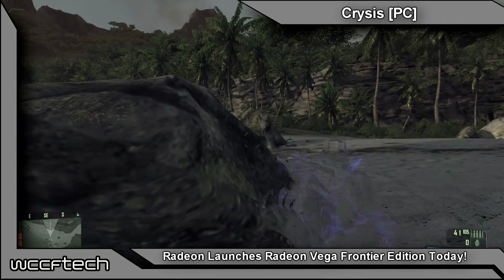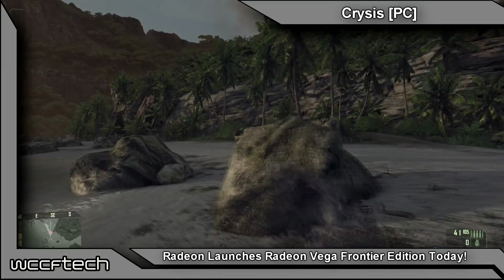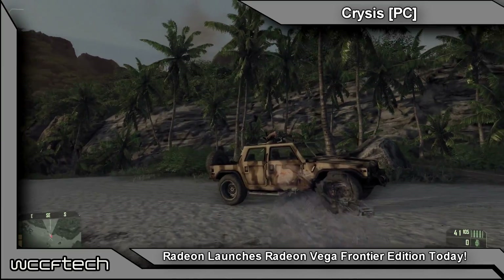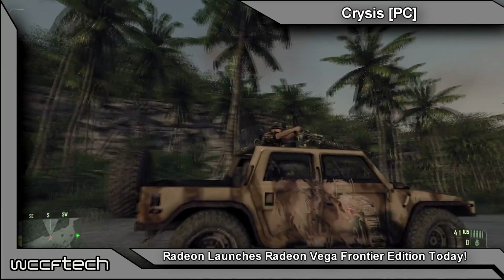So that's the launch of the — whoops, almost got you there — the Radeon Vega Frontier Edition. This has been Keith with WCCF Tech TV, and we'll catch you in the next video.